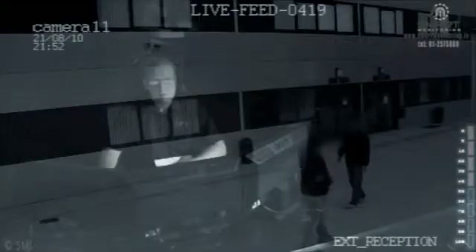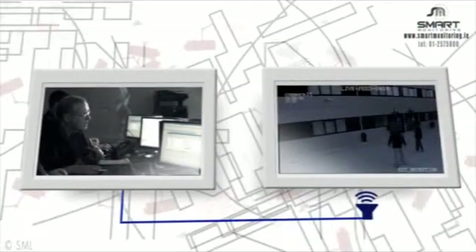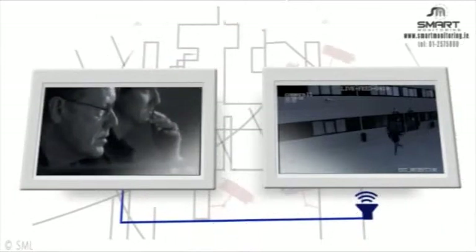Our controllers will then issue a live audio warning to the site: "This is the control room. Could you please leave the area? The guardee have been notified. Please leave the area." This stops trespassers dead in their tracks and they leave before facing arrest from the guardee.